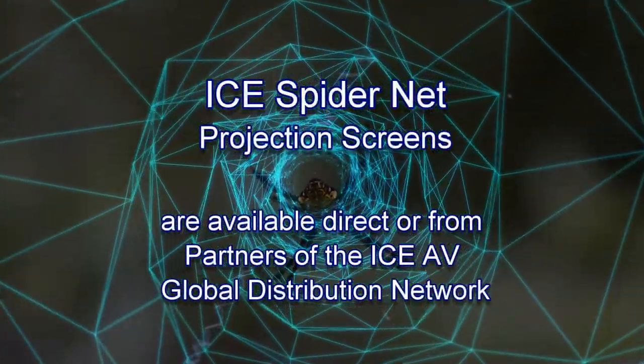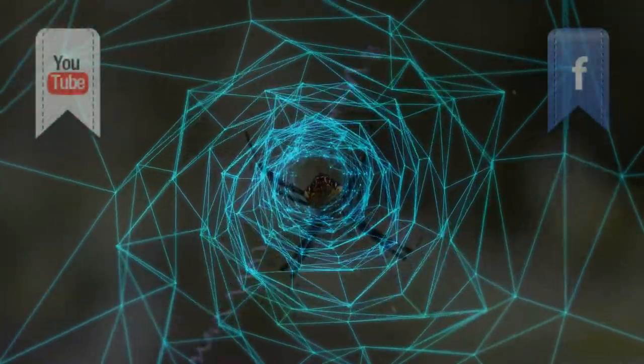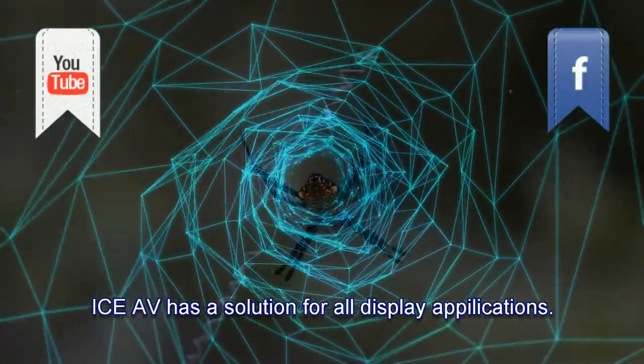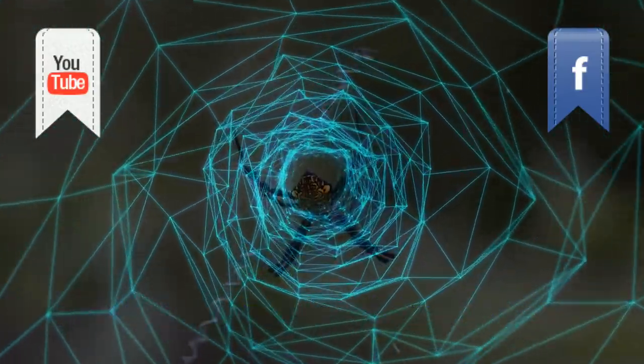If you found this video of interest and you have a digital display project, we look forward to hearing from you. Our contact details are following and in the accompanying text. Be sure to subscribe to our video channel and follow us on our various social media channels.